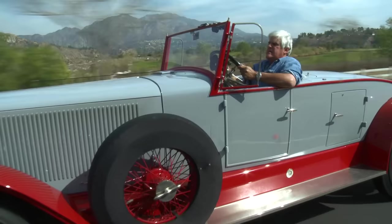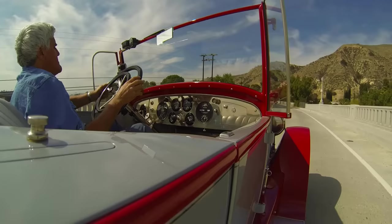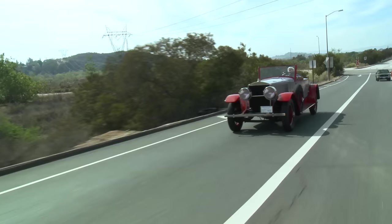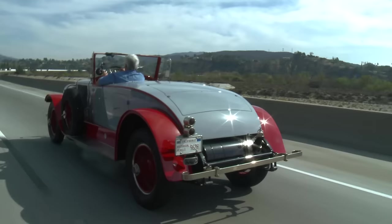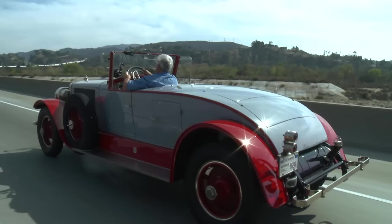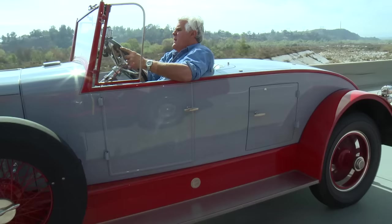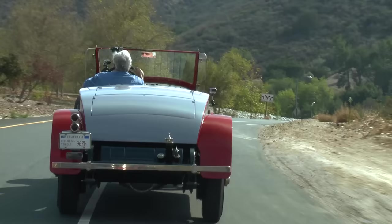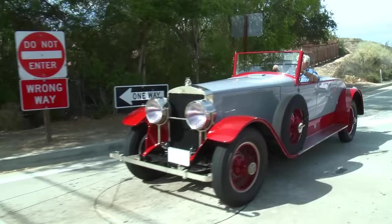Believe me, this was a very fast car back in 1925 — there weren't many cars that could do a mile a minute. As you can see, 60 miles an hour is no problem. And the more you maintain that, the higher your pressure will build again. It's really an exciting car to drive — you don't drive it so much as sort of pilot it. It's just so different.